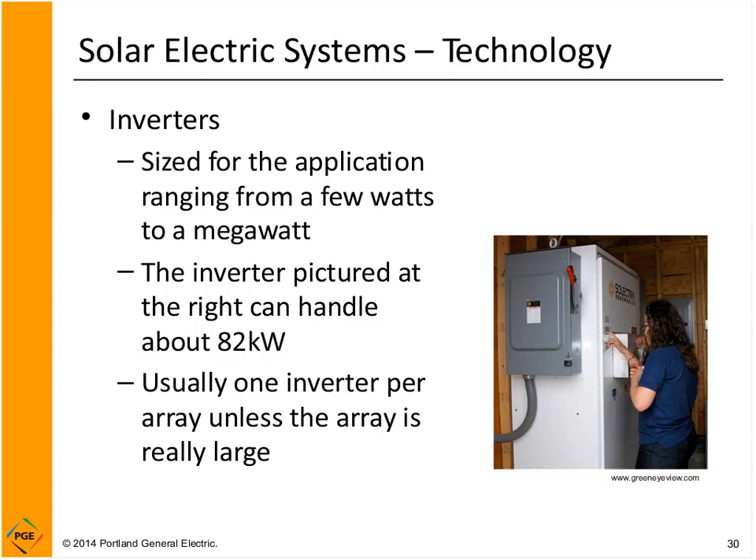How long does an inverter last? Solar electric systems are really robust these days. Panels typically carry a 20-year warranty. Inverters are electronics — commercial inverters often have fans and sophisticated controls — and most manufacturers warranty them for 10 years. When evaluating system benefits over time, you should assume an inverter would need replacement after 10 years. However, you can often buy extended warranties out to 20 years to match the panel warranty.